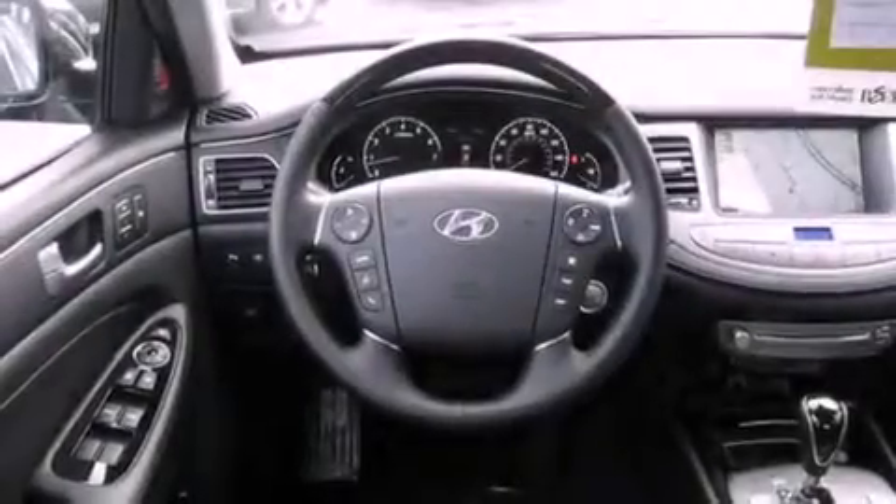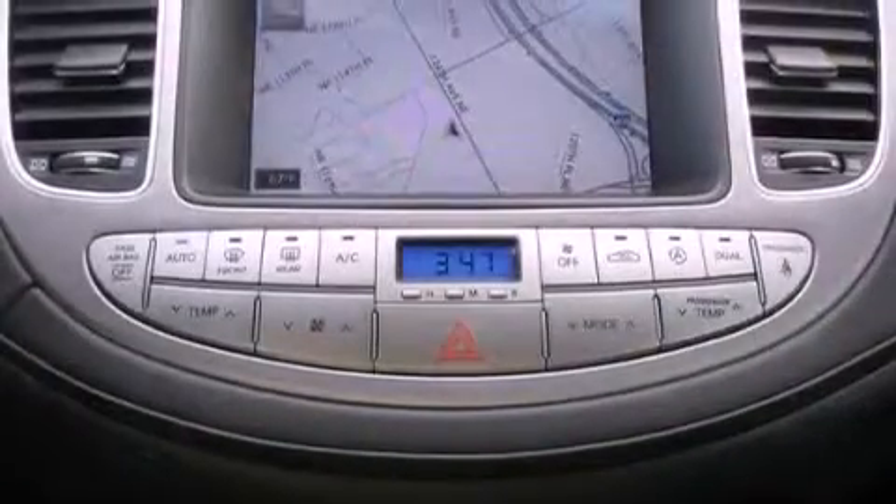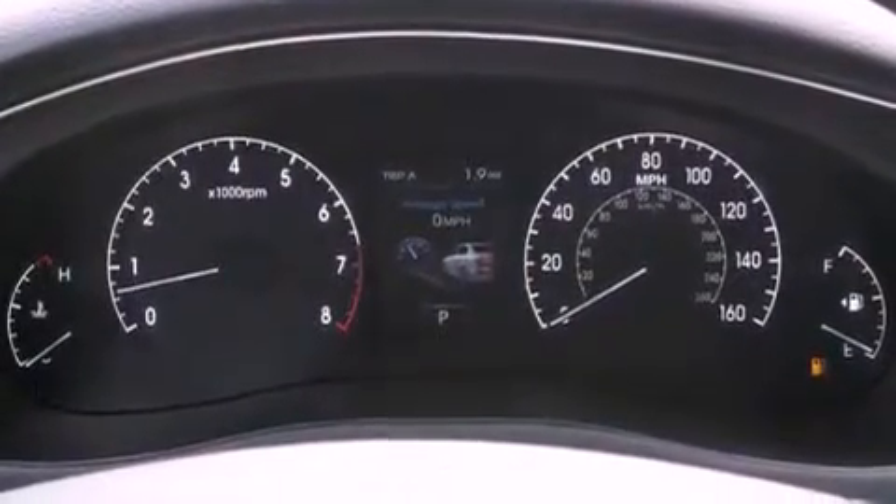A low tire pressure indicator, high intensity headlights, cruise control, leather seats, a security system, fog lamps, an anti-lock braking system, a passenger side airbag, front seat with memory settings, and alloy wheels.